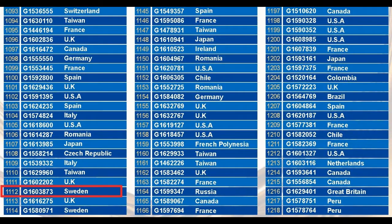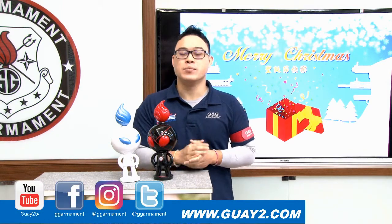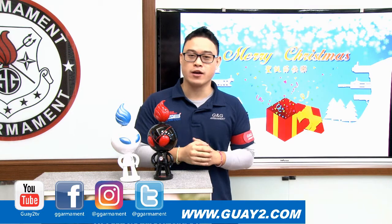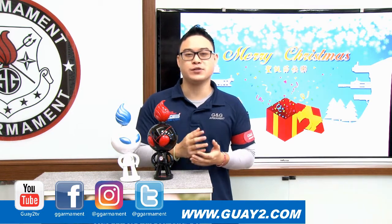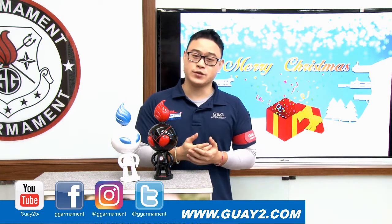Congratulations to password number 1,112, serial number G1603873 from Sweden. Thank you for watching this last lucky draw of 2017. Please remember to check our official website, Facebook and Instagram account for exciting news in 2018. My name is Anthony and I'll see you next time.